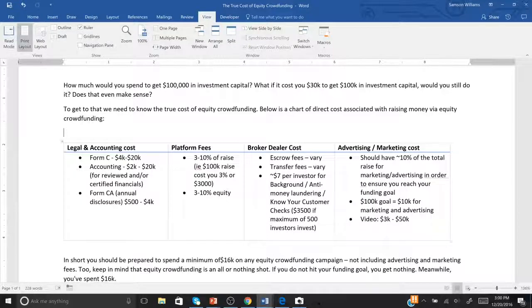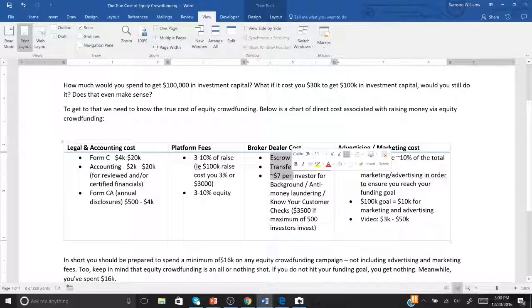Then there's your Form C and your Form C-AR — your annual disclosure — because now that you're issuing stock you have to disclose annually. It's basically your report card, and that's going to cost you about $500 to $4,000. And of course the platforms — this is America, everything is free that you can afford. They're going to charge you about five to ten percent of the raise itself, plus some platforms will also charge you equity. Then there's your broker-dealer fees, which vary — platforms use Fund America or North Capital, so they vary.